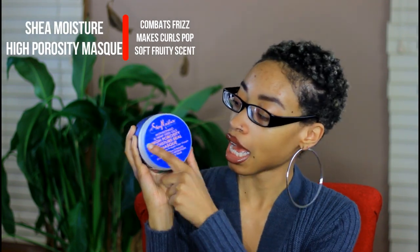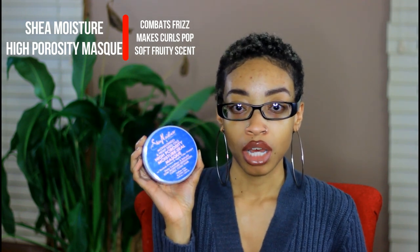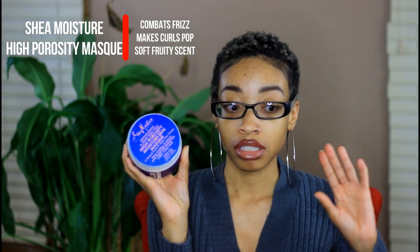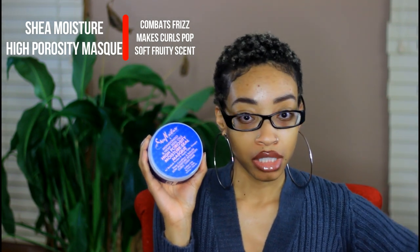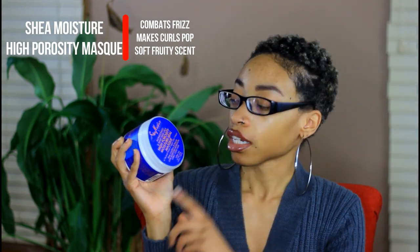The last thing I added to my regimen is Shea Moisture's Mongongo and Hemp Seed Oils High Porosity Moisture Seal Mask. I got this for the obvious reason — because of my high porosity. I've used it twice already, and I noticed that the week before when I used the JBCO mask, my hair was like a Brillo pad.